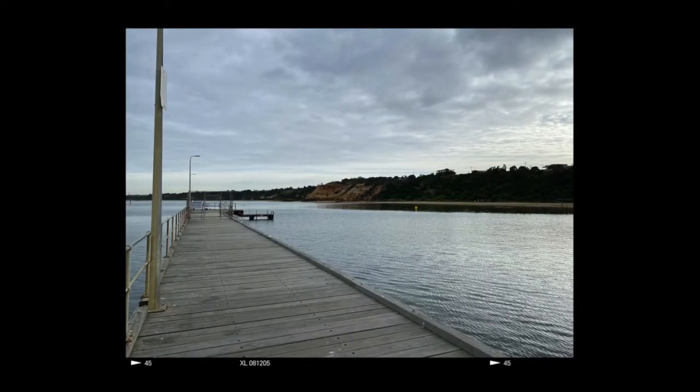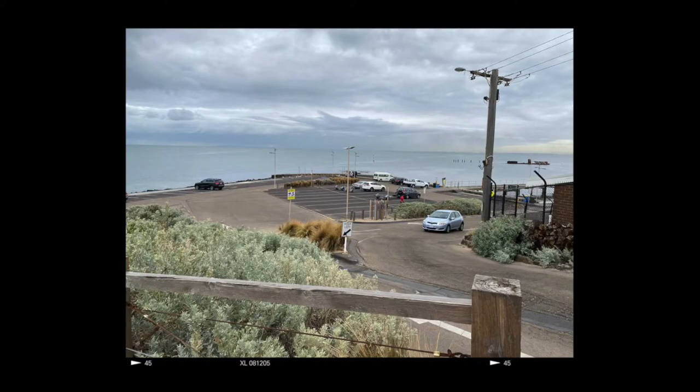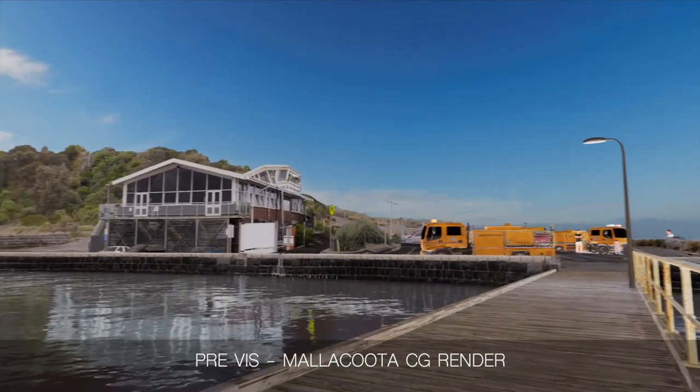We visited the region and photographed and scanned the wharf and surrounds. From this, we recreated the location as a CG model.